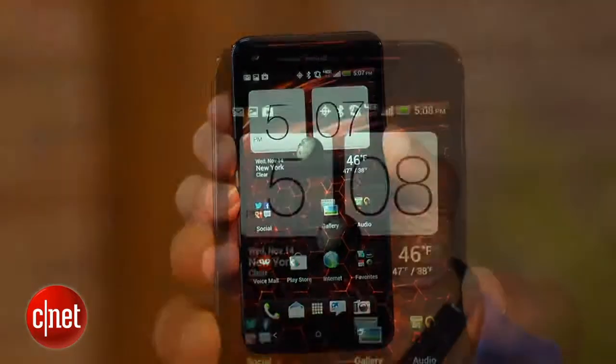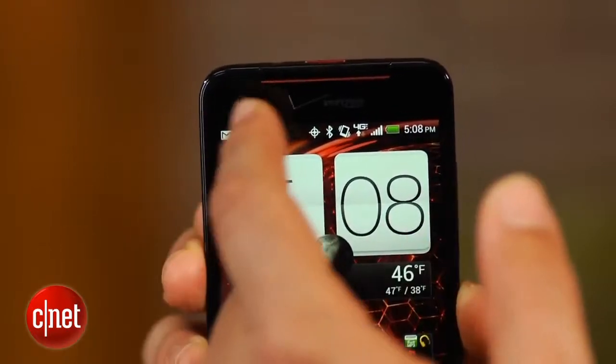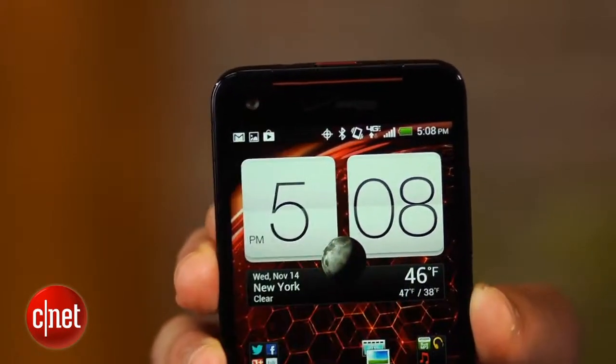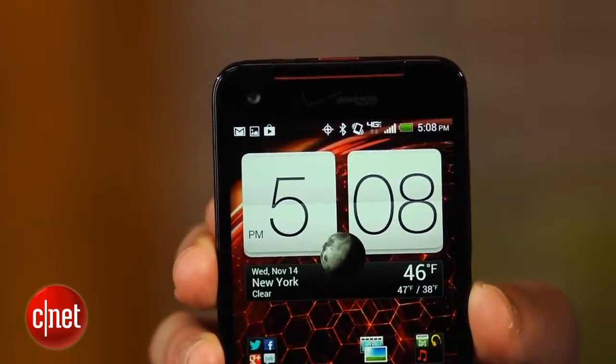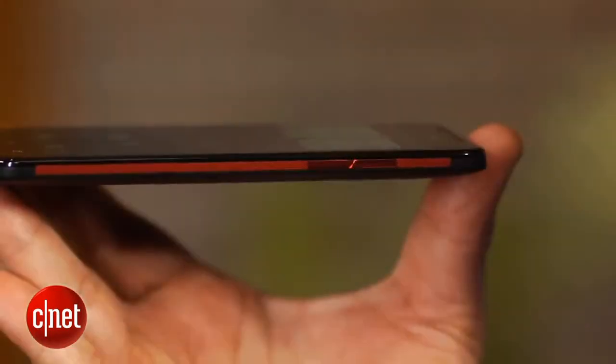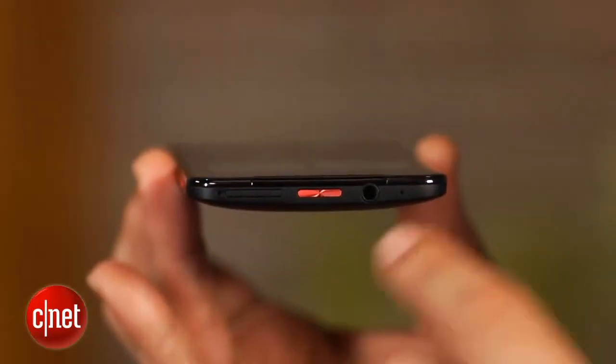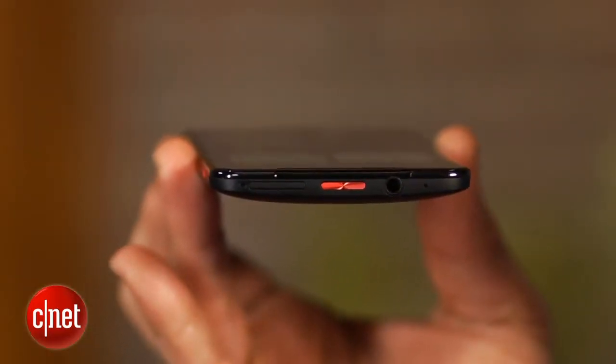Above the screen is a 2-megapixel front-facing camera capable of shooting video at 1080p HD. A tiny notification light sits here too. Below are three capacitive buttons for Android functions. The right holds a long volume bar, while up top is a headphone jack, power button, and SIM card slot.